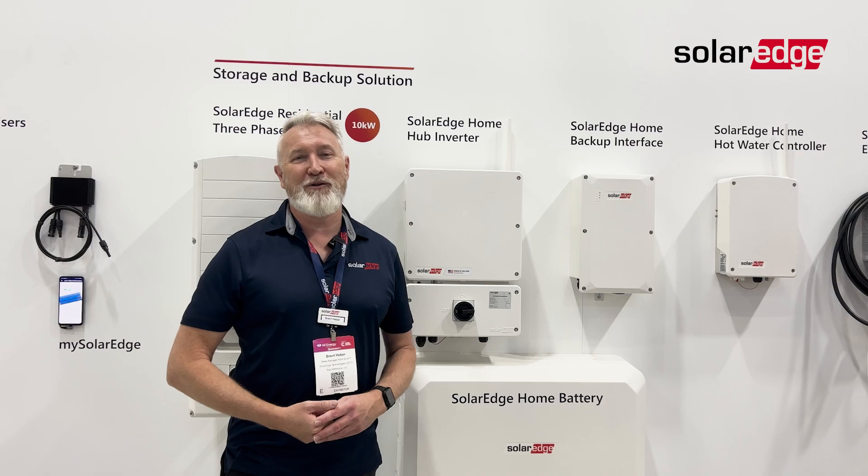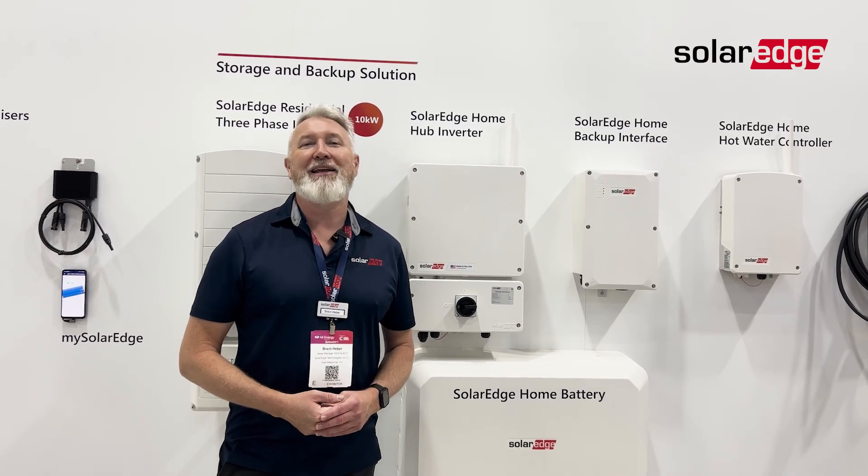So give us a call either at AC Solar Warehouse or at SolarEdge if you want to have a chat about getting the most energy off your roof.